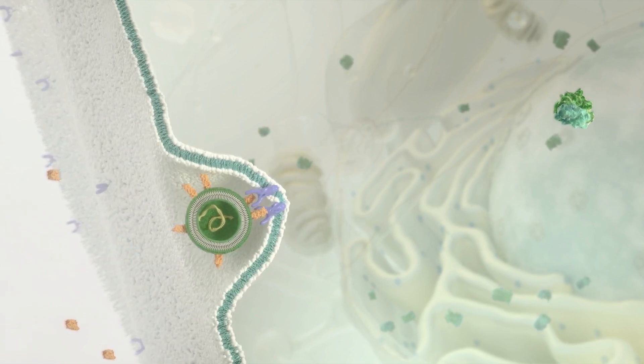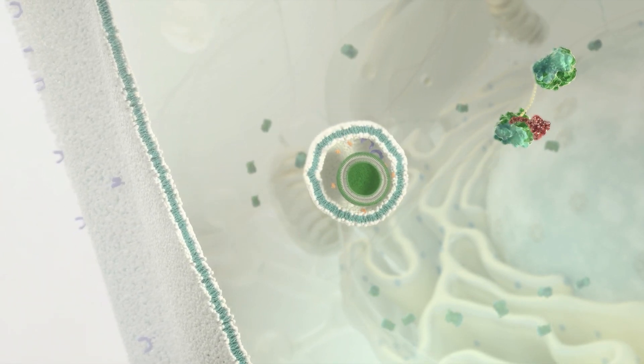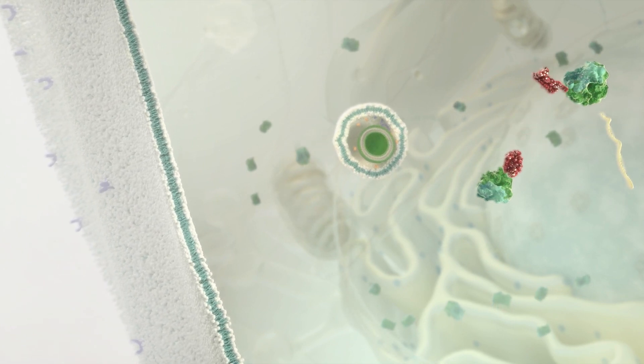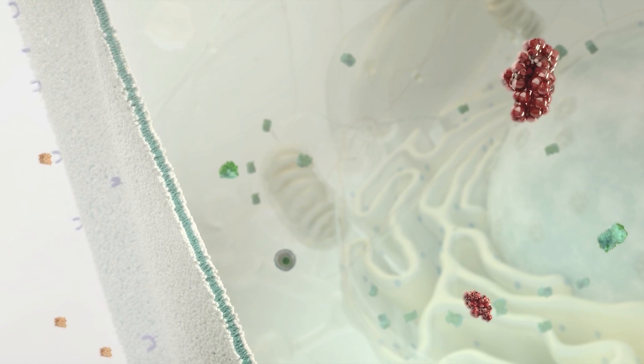They would be rapidly broken down once administered to the body. And they are large biological molecules, so they can't get into cells by themselves, which is where they need to be to act. So we package these mRNA drugs inside our lipid nanoparticles. That protects them when they're administered, and then the carrier is able to bring them into cells and release them inside so that they can work.